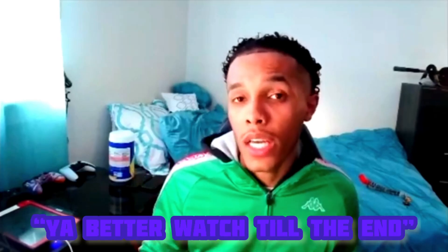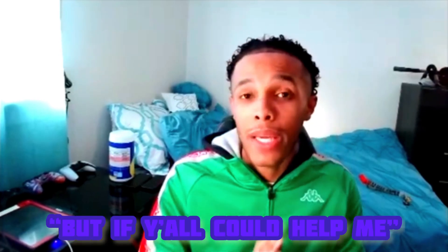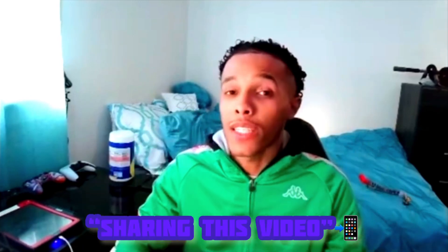Y'all watching this ad right now, y'all better watch till the end because I got a very special series that's gonna come up for y'all very soon. But if y'all can help me by liking this video, sharing this video, engaging with this video, this series will be released very soon.